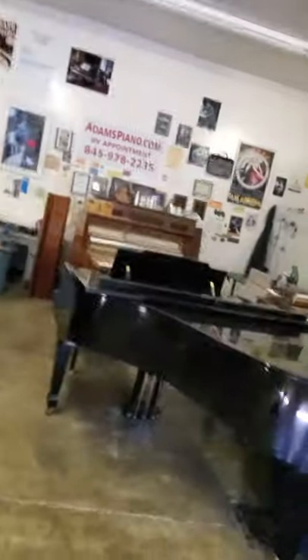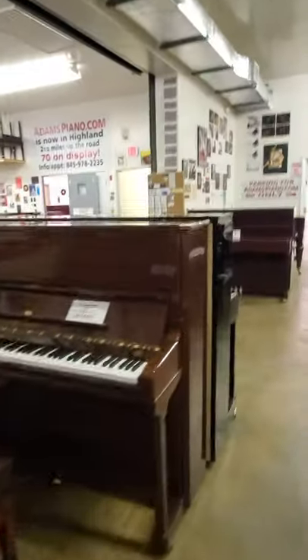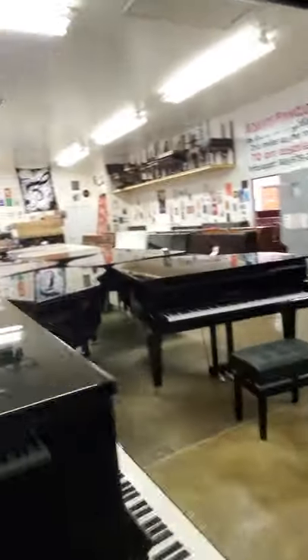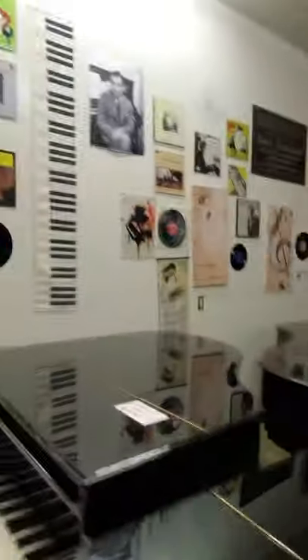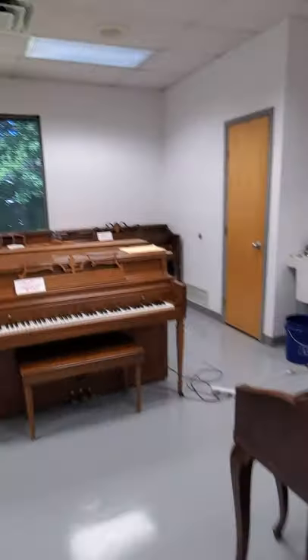AdamsPiano.com, New Paltz, New York. 34 years in business, 120 plus pianos on display. Piano moving, piano storage, piano rentals, fine piano service in the building, installation of Piano Disc player and Quiet Time systems.